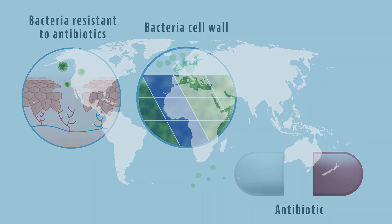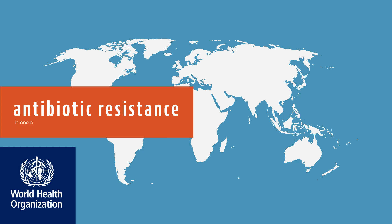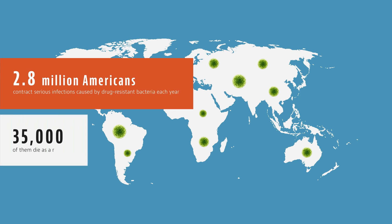The World Health Organization states that antibiotic resistance is one of the greatest threats currently facing public health. According to the Centers for Disease Control and Prevention in the USA, 2.8 million Americans contract serious infections caused by drug-resistant bacteria each year, and 35,000 of them die as a result.